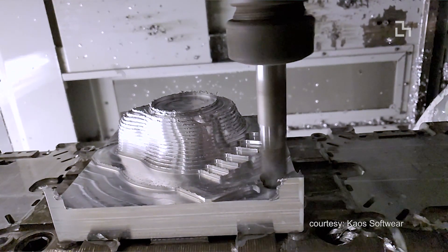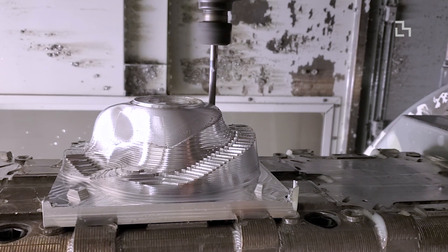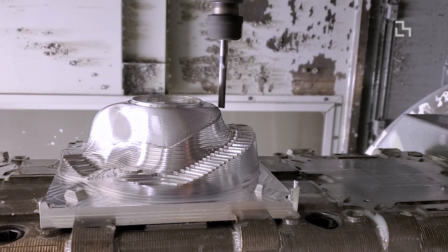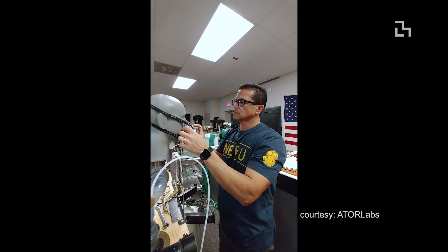We approached this from a different point of view — we really wanted to build something that scales. We wanted to leverage manufacturing processes that do scale, but also processes that you can rely on to go through regulatory processes.